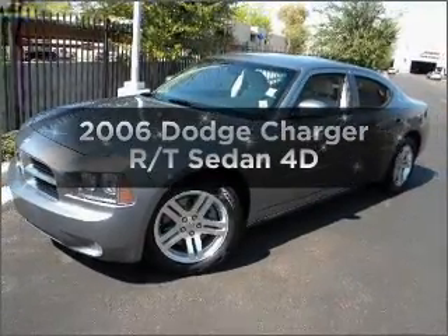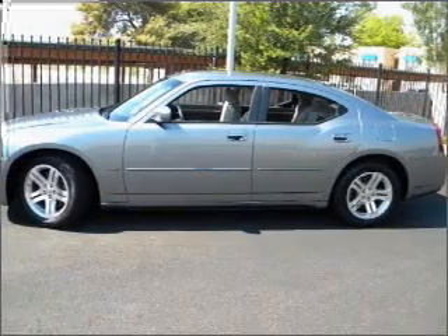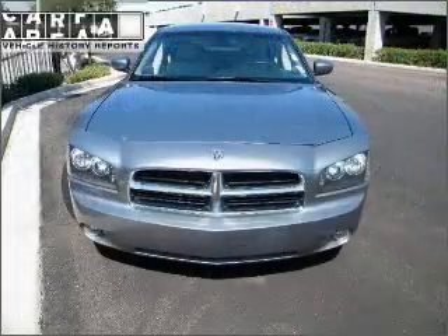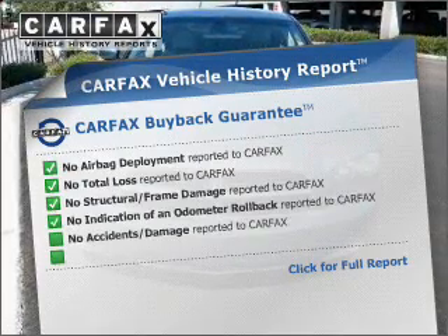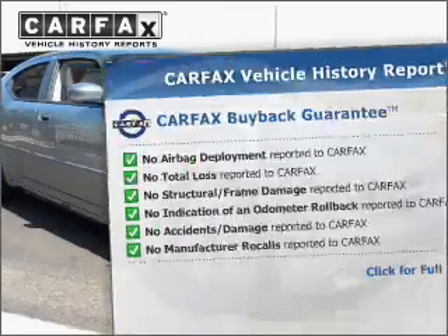Check out this 2006 Dodge Charger. This is the set of wheels you've been looking for, with a reliable engine connected to a smooth shifting automatic transmission. Rest easy knowing this vehicle comes with a Carfax Vehicle History Report from Carfax, the most trusted provider of vehicle information.